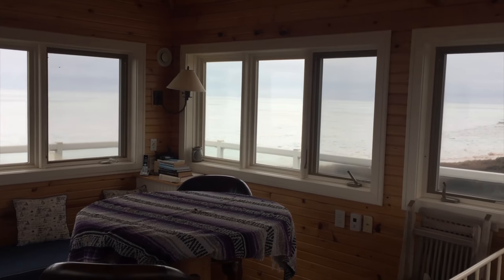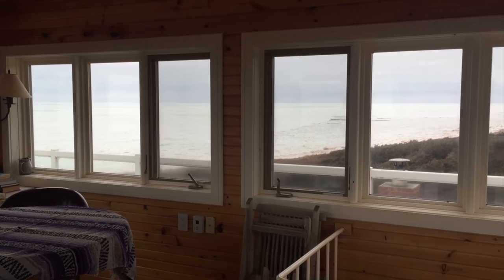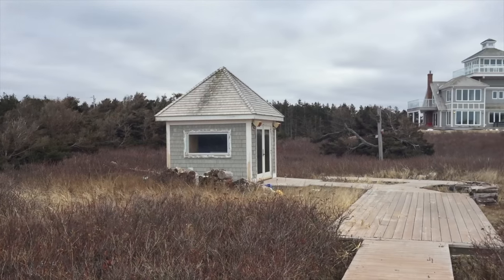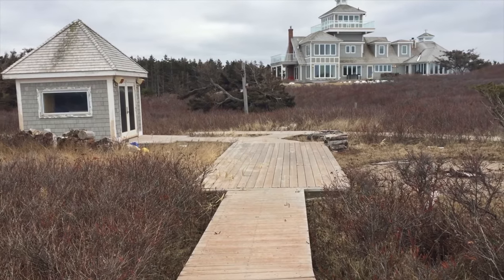Behind me is a set of stairs — can't be about ten feet off the beach. You've got a little bit of a boathouse there, whatever you want to call it, for storing your stuff for the beach.